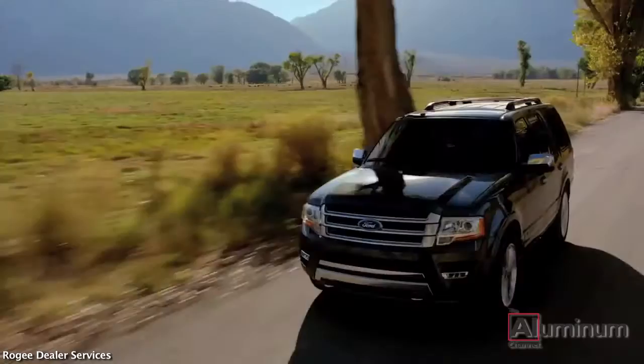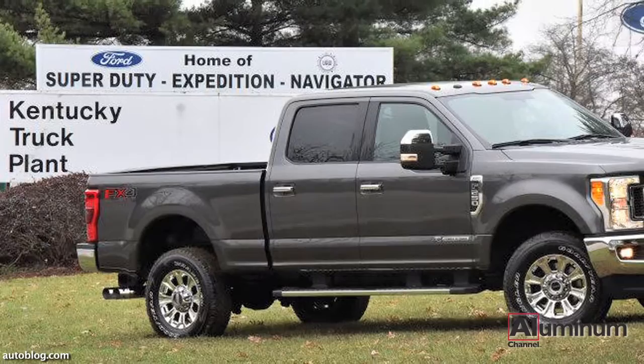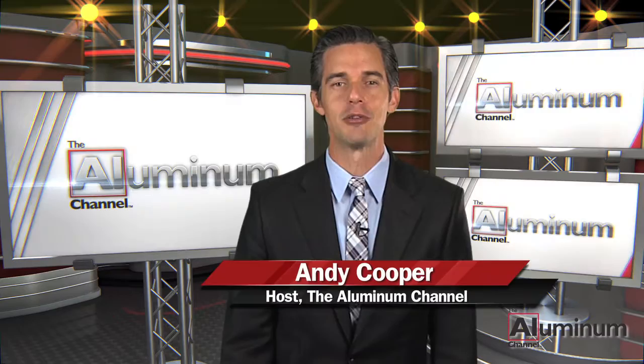As a signal that their commitment to aluminum bodies is here to stay, Ford is investing $1.3 billion in their Kentucky truck plant, which manufactures the Super Duty F-Series pickups alongside the Navigator and Expedition models. The Ford F-150 was named Best Overall Truck Brand for Residual Value for the third consecutive year by Kelley Blue Book, and continues to dominate the full-size pickup segment for the 39th consecutive year.